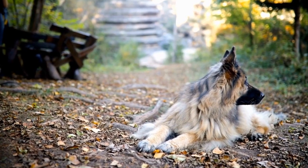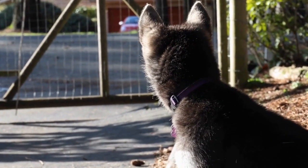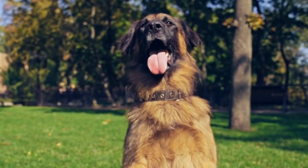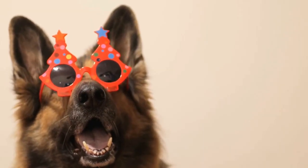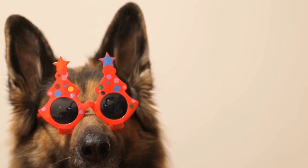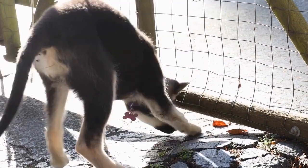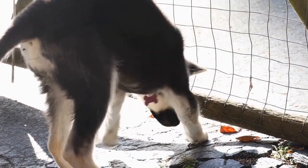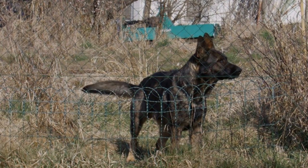Keeping your German Shepherd active and engaged through exercise games is vital for their physical and mental well-being. These intelligent and energetic dogs require regular stimulation to thrive. By incorporating games like fetching, swimming, hide-and-seek, agility courses, and trayball into their routine, you can ensure they receive a well-rounded workout. Remember to take their individual preferences, abilities, and safety into consideration during each game. So, get out there and have some fun with your German Shepherd while helping them stay active and happy.